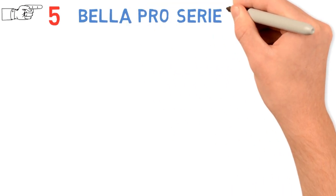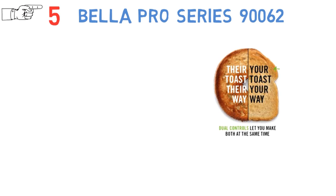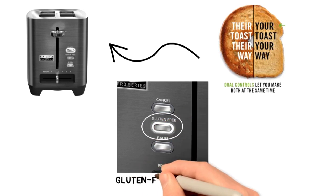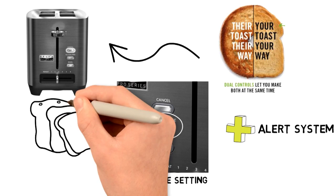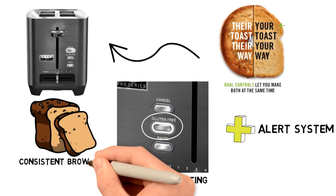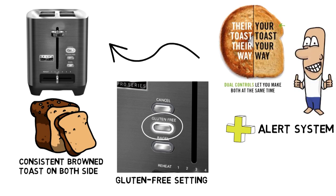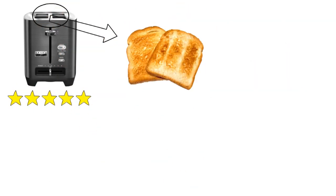For our final pick at number 5 we have the Bella Pro Series 90-062. Enhance the taste of your toast with this toaster — it gives gluten-free bread a taste like no other thanks to the added gluten-free setting. With its alert system, the toaster turns out bread to a nice and consistent browned toast on both sides while alerting you when it's done. It also has an excellent rating on the time test for toasting regular bread, making it one of the fastest 2-slice toasters on the market.